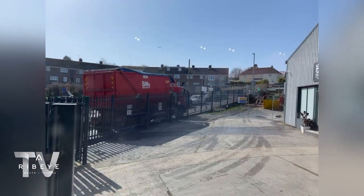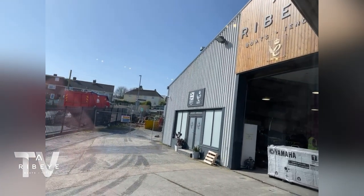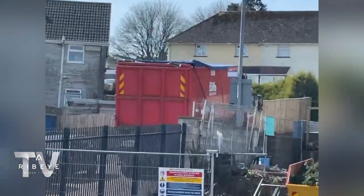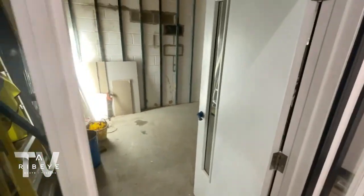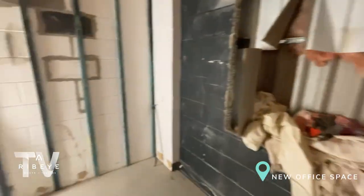The sun is shining and we're saying goodbye to our first major skip — exciting times! Little update from Ribeye: we have some new offices being installed next to our meeting room, and this is where James and Sarah are going to sit. Pretty cool stuff.